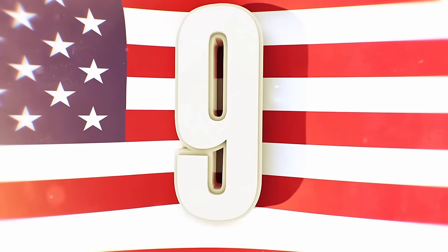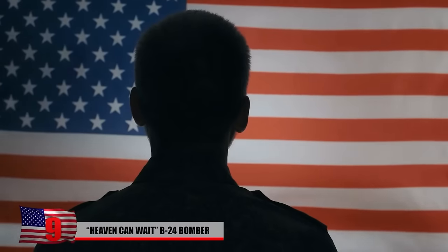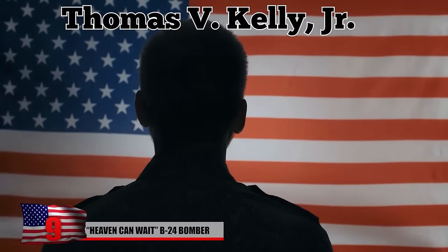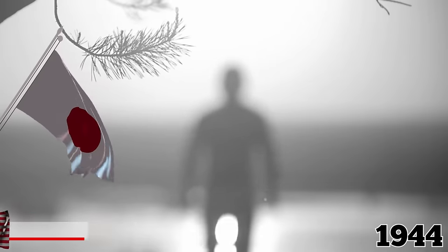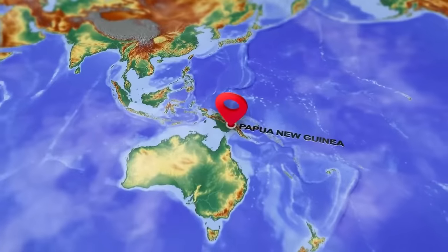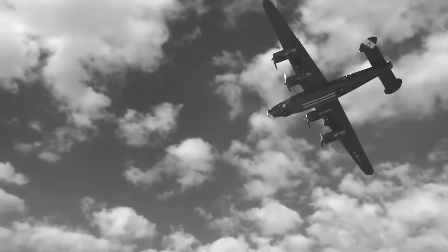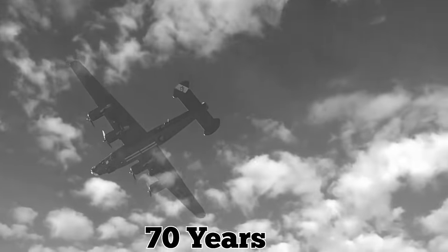Number 9: Heaven Can Wait B-24 Bomber. In 1944, during World War II, US Army Air Corps 2nd Lieutenant Thomas V. Kelly Jr. was sent on a mission to disrupt Japanese supply chains. The B-24 bomber he was flying in, nicknamed Heaven Can Wait, was shot down over Papua New Guinea, and the aircraft, along with the 11 crew members on board, remained missing for over 70 years. When Kelly's family realized he probably wasn't coming home, they had a tombstone made in his memory.